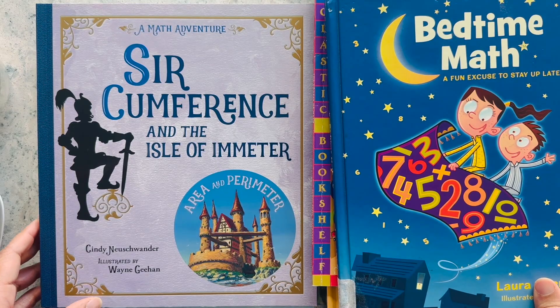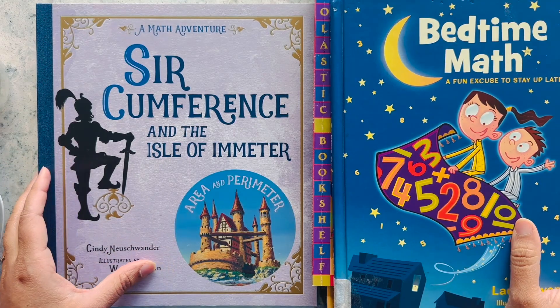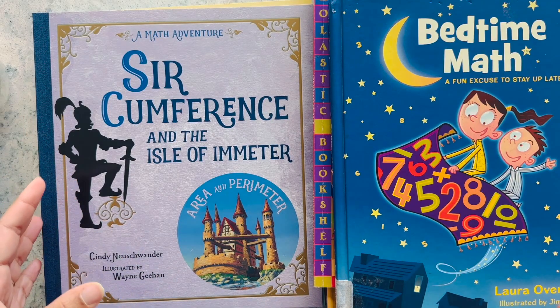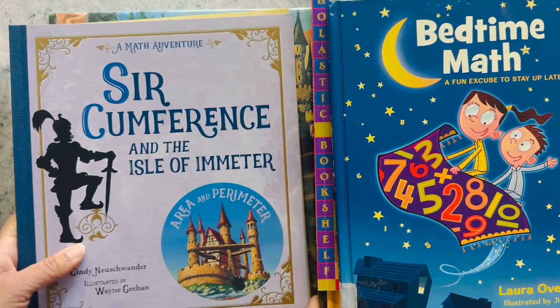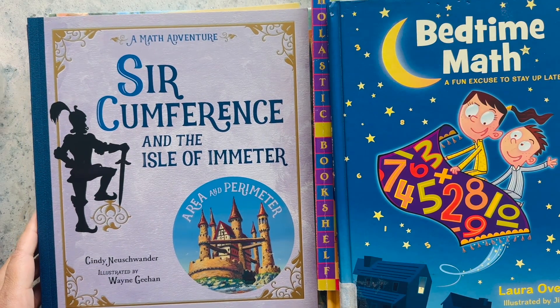Hello guys, we are back with another video about Vikrant's favorite books. This time we are doing some math books, but it's a little different. We have books that are sort of like living books - stories, something that makes you think about math. So basically math-based living books. Hello, my name is Vikrant.